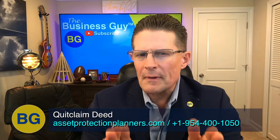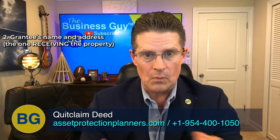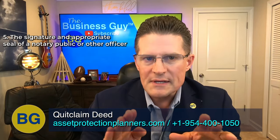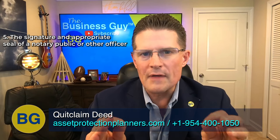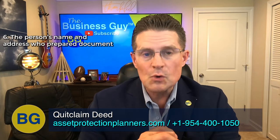Here are some typical requirements for a quitclaim deed: the grantor's name and address, the one transferring the property; the grantee's name and address, the one receiving the property; the grantor's signature — the grantee's signature is not required; the signatures of two witnesses, plus the signature and appropriate seal of a notary public or other officer authorized to take acknowledgment or prove the identity of the grantor; and the name and address of the person who prepared the document.